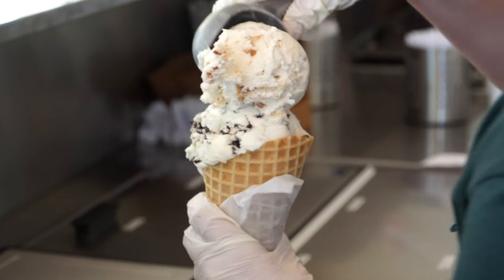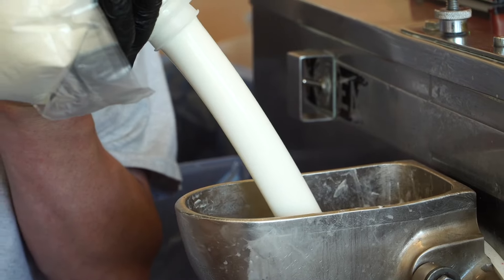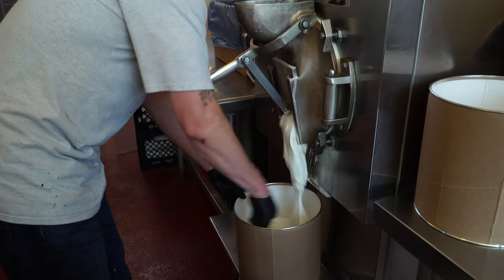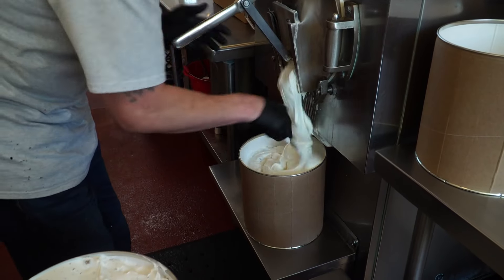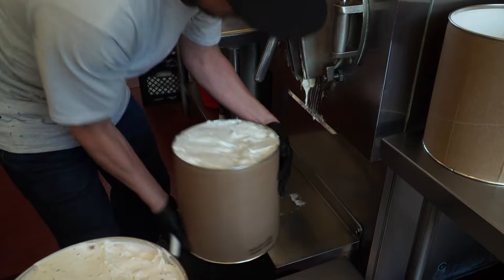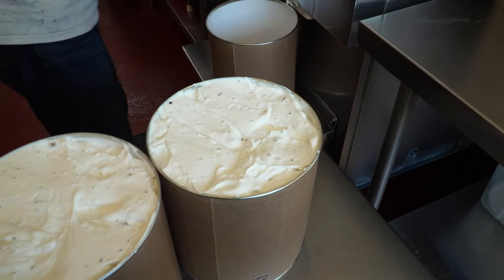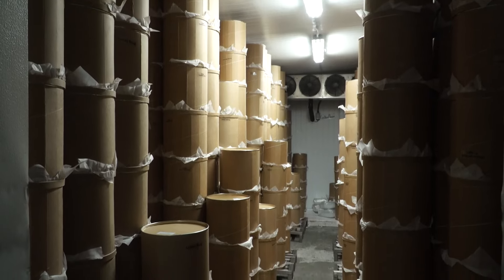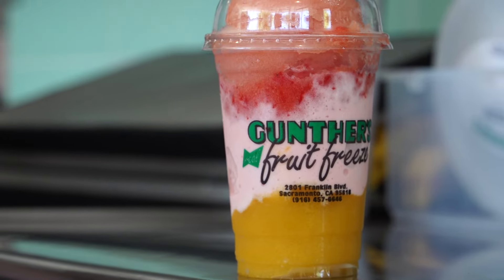Butter brickle is a toffee-flavored ice cream, and their 16% butterfat cream is what makes the recipe so special. It's flavored and churned, the mix-ins are added, and their staff knows how to pack a tub in seconds flat. Gunther's makes their ice cream daily — the tubs are topped and then off to delivery trucks for wholesale, or to the freezer to get ready for hungry customers.